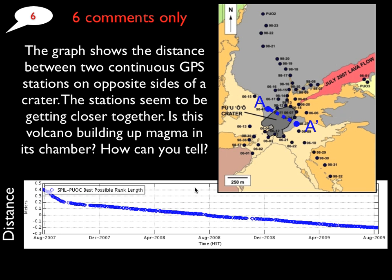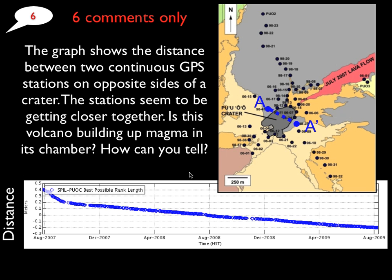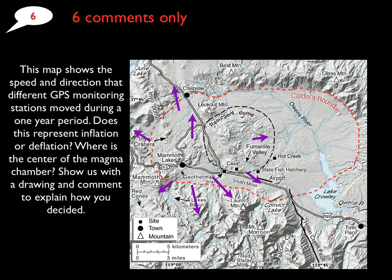In the next two particular examples in the VoiceThread slides, you're going to be looking at a couple of different data sets. This one's showing the distance across a crater, and you're going to tell me what you can tell about what's happening to the magma chamber underneath and how you know it. In the other one, we're going to be looking at arrows showing the motion of a particular point — one spot moved to the east, another to the north — and you're going to figure out if that represents inflation or deflation. You'll need to do a little spatial thinking, so give those a try and I'll comment and give you feedback once you do.